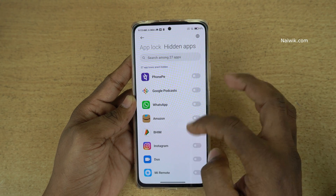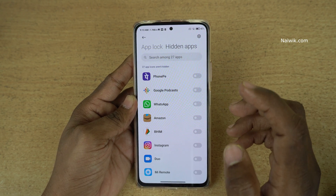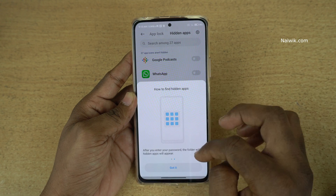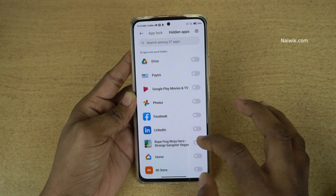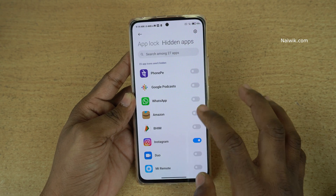Now under Hidden Apps, you can see all the apps which are installed on your phone. You can hide any app of your choice. Let's hide Instagram. Let's hide a few more apps — let's hide PUBG Mobile and WhatsApp.